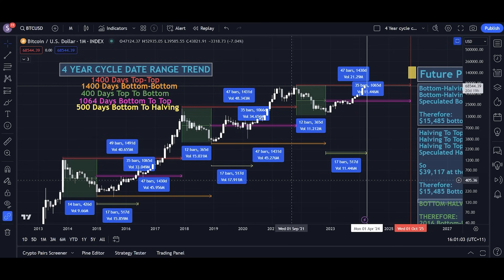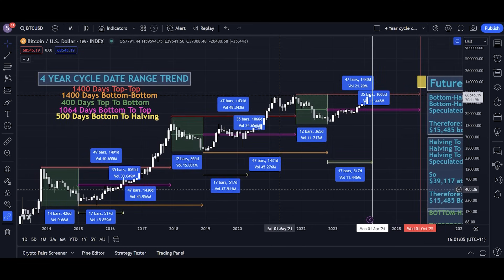Right now we need to start looking at alternative methods for predicting tops and bottoms on Bitcoin that distance themselves from the traditional four-year cycle methods. How do we know when the top's in? I'm going to show you a unique chart that I haven't shown you before. This isn't necessarily for predicting the top, but it's for telling you when the top is in so you can de-risk from the market and sell everything before it gets too bad.